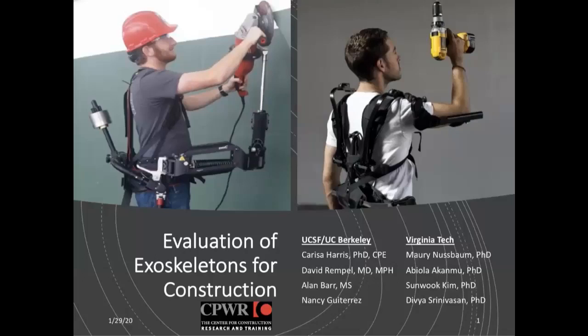Our presenters today lead the research team on this exoskeletons project, conducting a mixed methods assessment of exoskeletons to understand the perspectives of a broad set of industry stakeholders, quantify the benefits and risks of exoskeleton use, facilitate adoption, and prevent unexpected consequences. Carissa Harris-Adamsen is an assistant professor at UC San Francisco and Berkeley and director of the UC Ergonomics Research Program. Maureen is a professor at Virginia Tech and director of the Occupational Biomechanics and Ergonomics Program.